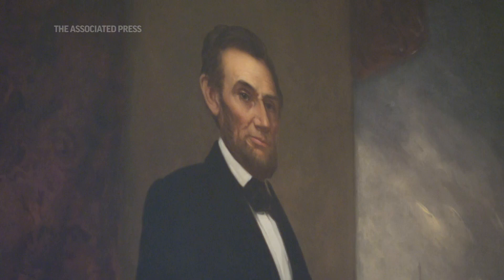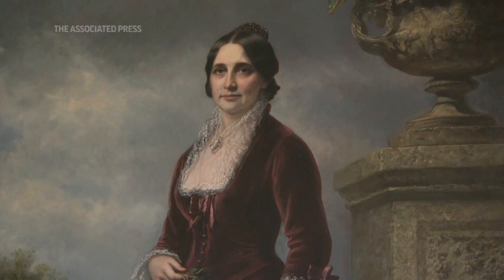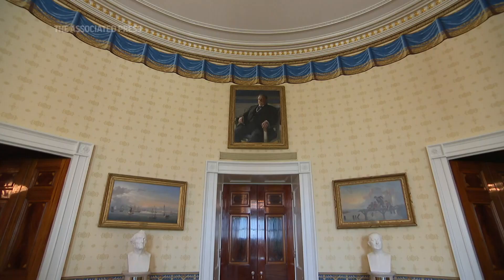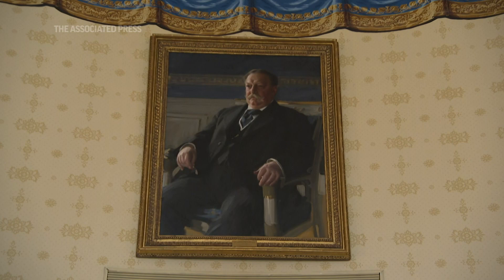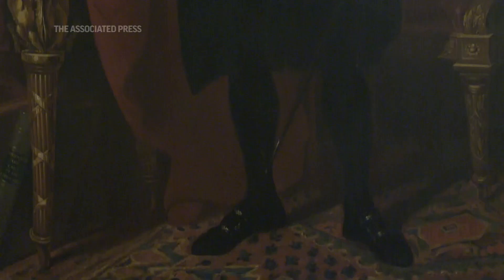The first portraits revealed under our support were those of President and Mrs. Johnson. Portraits were added over time, and then the association helped the White House go back and acquire portraits where there was a gap — portraits not originally painted for the White House. We have now created a complete collection, with all 45 men who've been president of the United States having their portrait in the White House collection.